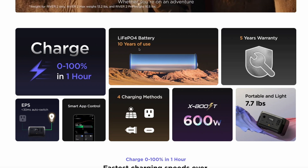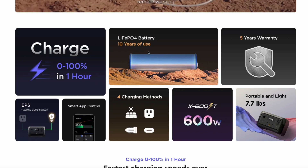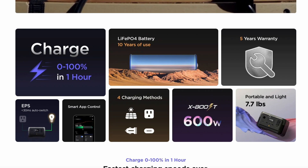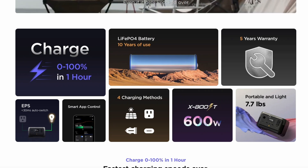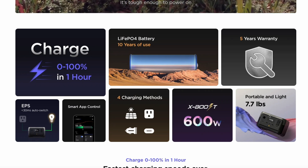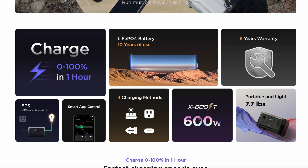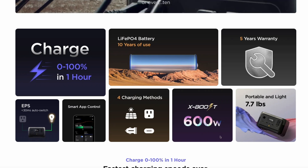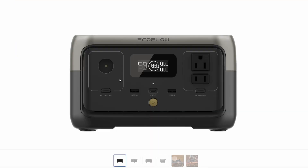The River 2 features the new LiFePO4 battery, which gives 10 years of full-charge use and is super portable and lightweight. It's great to take on camping trips or anywhere you need to charge your phone, run a fan, or anything small. It even has X-Boost technology delivering up to 600 watts of power in limited spurts. It can be charged via cigarette lighter, AC outlet, or solar panel, and can output power via a cigarette lighter, two outlets, two USB-A ports, and a USB-C port.